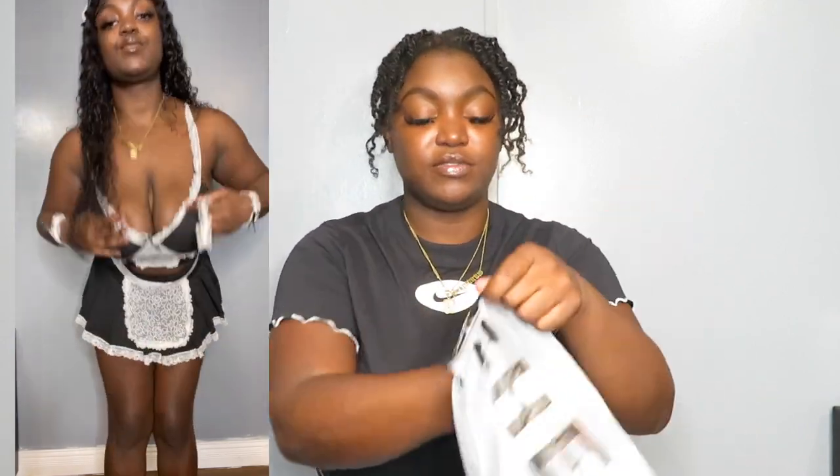I got two maid costumes. This is one of them which I love — I got a lot of good feedback when I tried it on, because I put it on Snapchat. This is very cute in my opinion. And then this is the other maid costume, which also comes with a very cute headband. I honestly think the other headband is just a little bit cuter since I really like black.